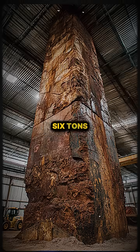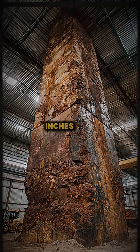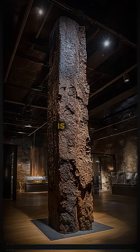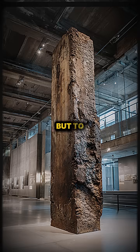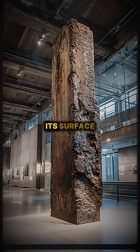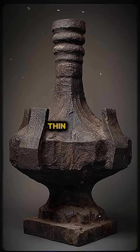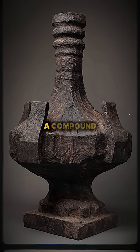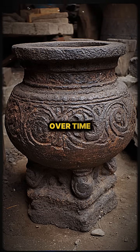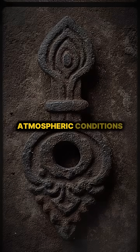Weighing over 6 tons and standing approximately 7.2 meters or 23 feet 8 inches tall, the pillar's remarkable corrosion resistance is not due to any mystical properties but to a unique protective passive film that has formed on its surface. Modern scientific analysis reveals that this film is a thin layer of mysoite, a compound of iron, oxygen, and hydrogen, which developed over time due to the specific composition of the iron used and the atmospheric conditions.